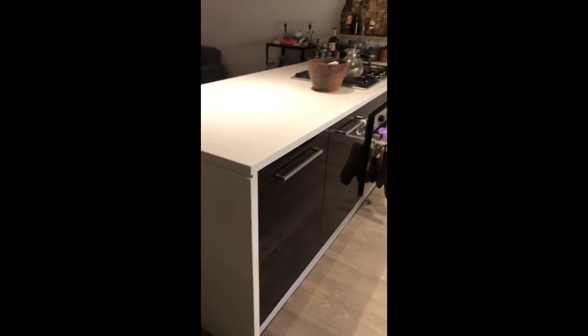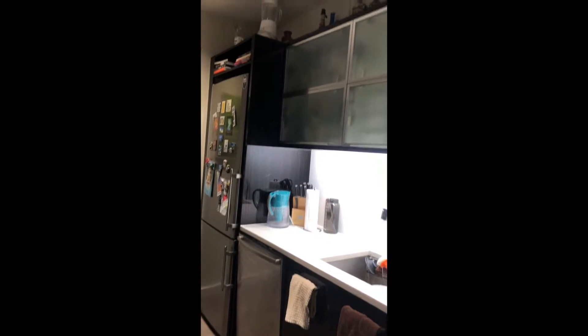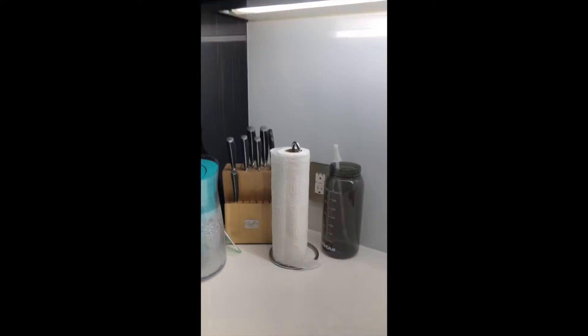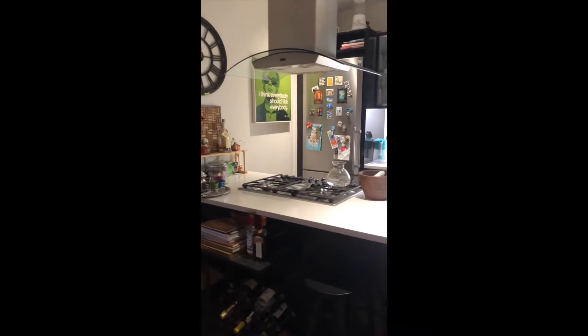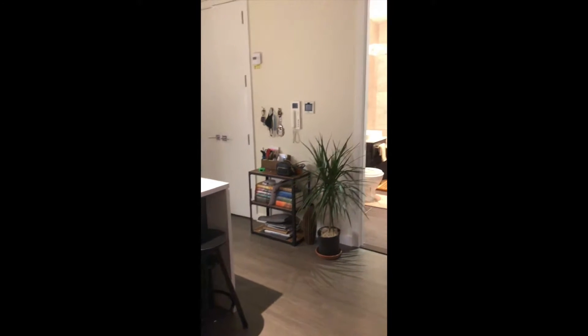Behind me is the kitchen, which features stainless steel appliances including a hooded Bosch range that overlooks the living room, a dishwasher, a Liebherr fridge, and some extra storage space up top. There are really strategically placed outlets so that you have room for all of your appliances — one here, and then across all of this counter space on the breakfast bar, another set of outlets down here.